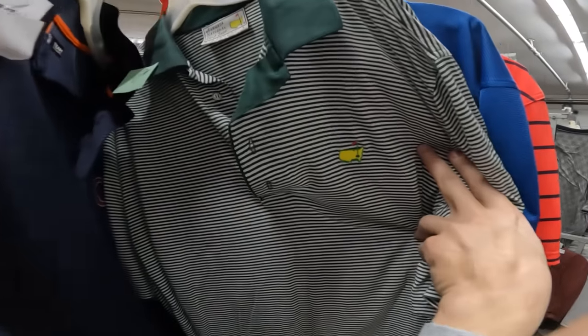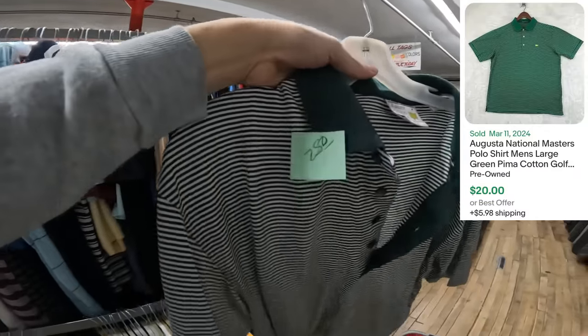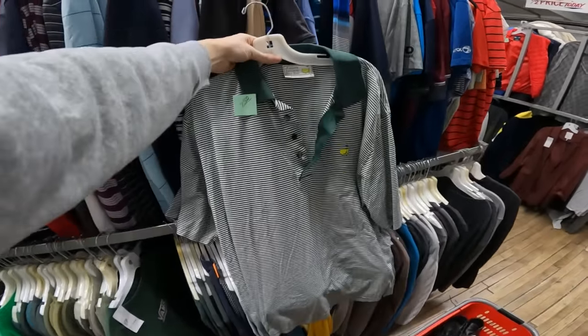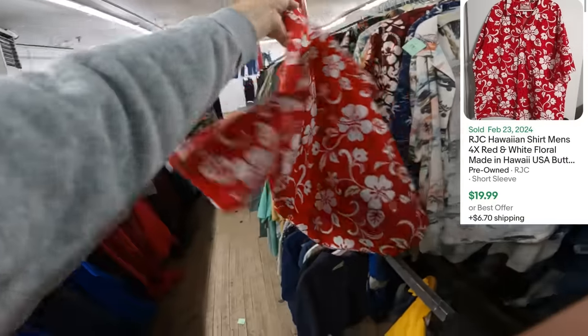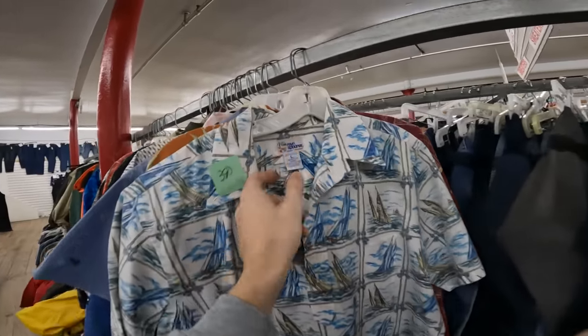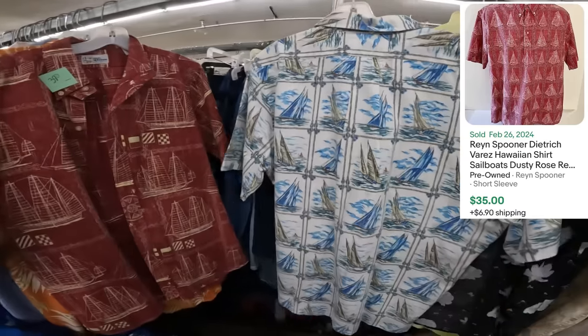I was walking past the polos and saw this logo sticking out — if you know, you know. That is the Masters logo, Augusta National Shop. It's only $2.80 and it's about to be golf season — that's an easy $20 bread-and-butter piece all day long. I'm also grabbing a Hawaiian shirt — RJC, another bread-and-butter $20 piece. And I stand corrected — two more shirts in the Hawaiian section: two Rain Spooner shirts at $3.90. They usually sell pretty fast and both have sailboat patterns, so we're grabbing them.